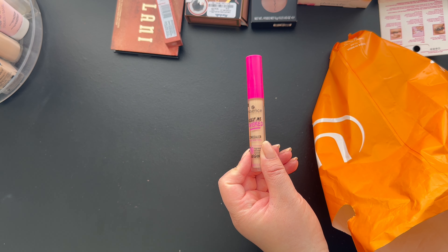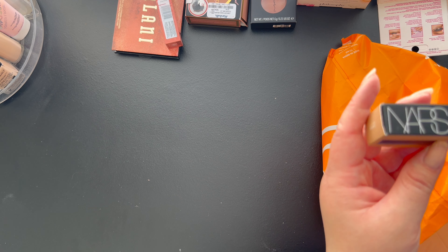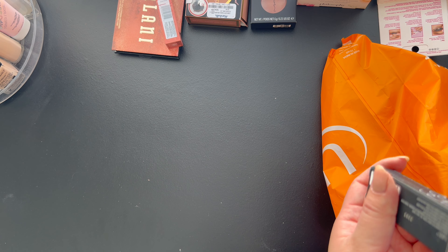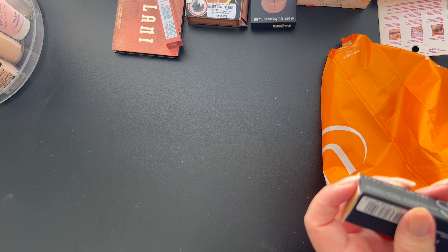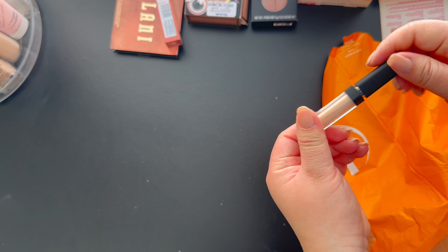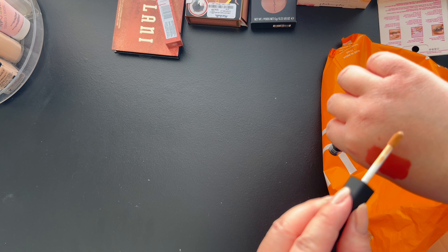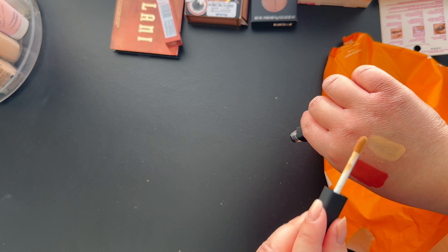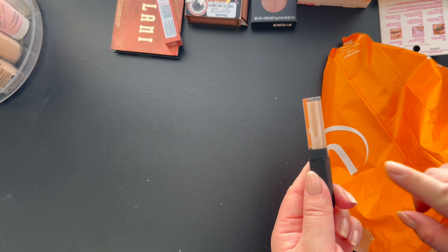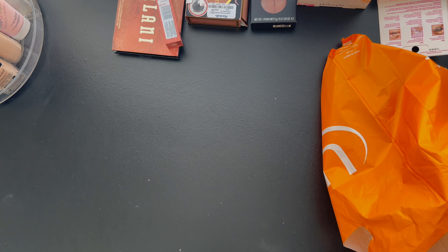I might do a try-on with all of the new things — let me know if you guys want to see that, just put it down in the comments. I also got a mini NARS travel size concealer in Custard Medium One. Hopefully it's my shade — I just picked it up because Ulta has those stands in the front with all the travel size products. It looks like a light color, and since the full size is like $30-something, I didn't want to spend so much.